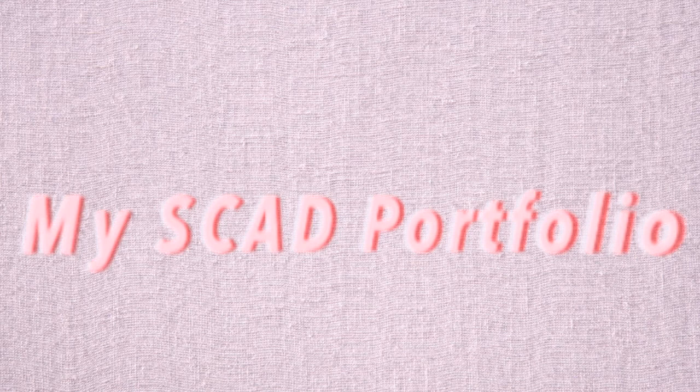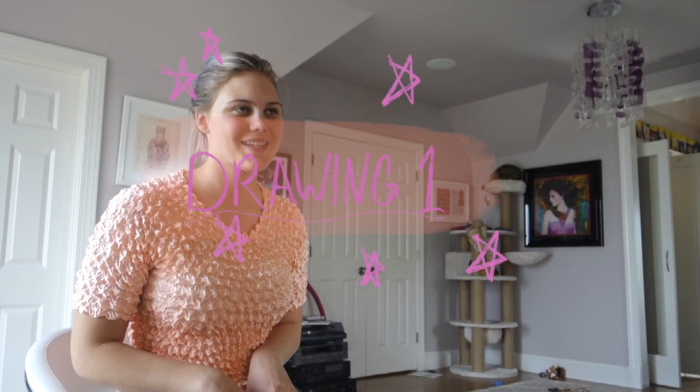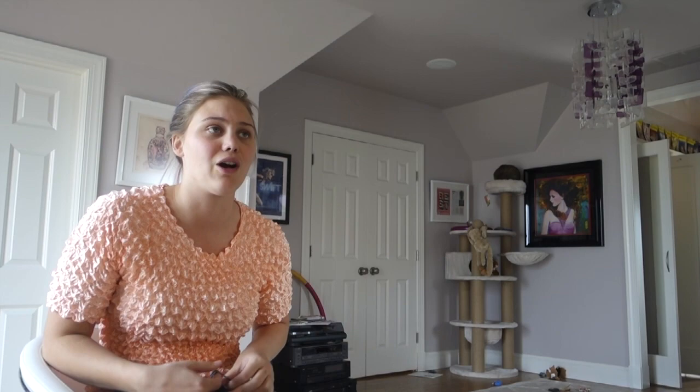It's probably disorganized because I took it all off the walls and moved back home. I'm gonna start with my Drawing 1 class that I took fall quarter freshman year. Our pre-course assignment was to draw sticks and leaves as we saw them — so this is basically where I was at before ever taking a SCAD course. That's a lie though; I've taken SCAD courses before for pre-college programs.